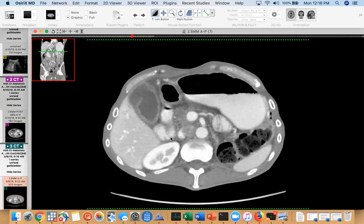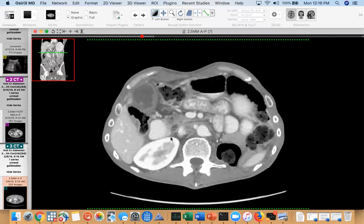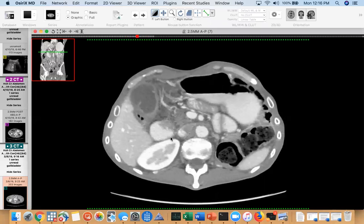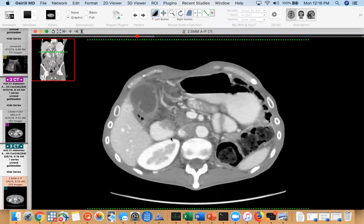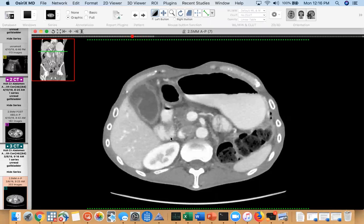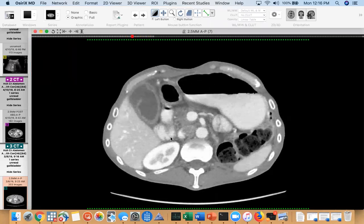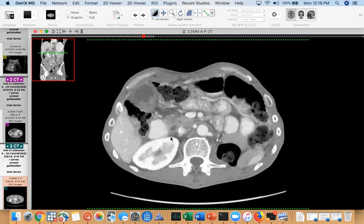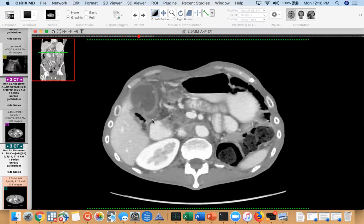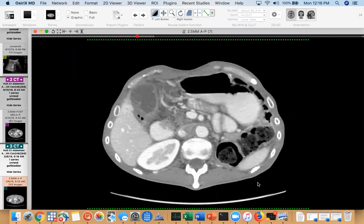Most of the time with perforated gallbladders, the surgery team generally doesn't believe us, and they often end up sitting on these patients because it's just not the classic presentation for them on physical exam. With the aging population, they'd rather put a chole tube in an 80 or 70 year old than take them to the OR. I think reviewing prior cases of known perforated gallbladder is the way to train your eyes to recognize these things.